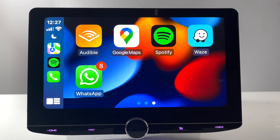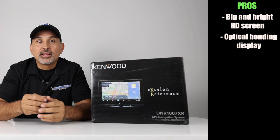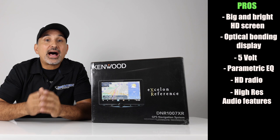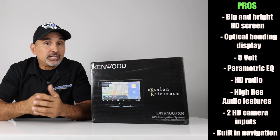Onto the pros and cons. Starting with the pros: this has a big, bright, bold HD screen with optical bonding display to reduce glare. 5V preouts, parametric EQ, HD radio, and all the high-res audio features. Two HD camera inputs and built-in navigation — though the navigation can be a con for those who feel they don't need it, since full navigation is available through a smartphone. It costs $300 more because of it. The DMX1057XR is the same head unit without navigation for $1,599.